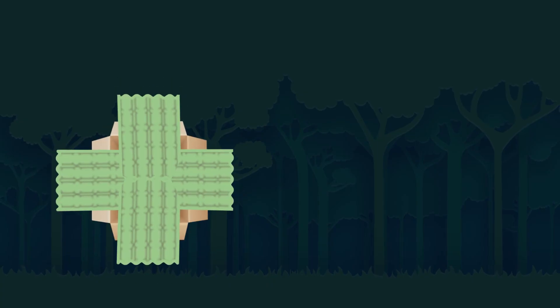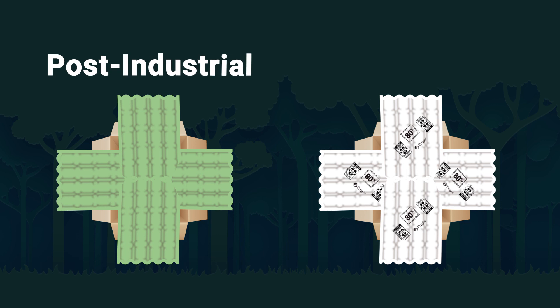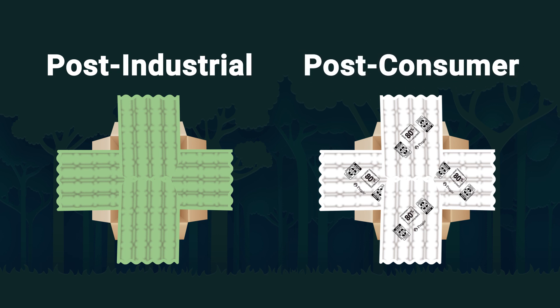When packaging is made from recycled materials, there are two primary sources: post-industrial recycled content and post-consumer recycled content.